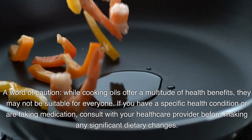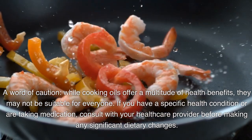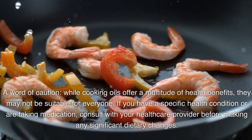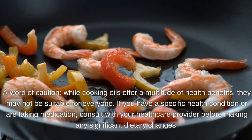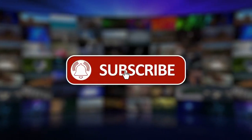A word of caution: while cooking oils offer a multitude of health benefits, they may not be suitable for everyone. If you have a specific health condition or are taking medication, consult with your healthcare provider before making any significant dietary changes. If you like what you've seen so far, please click the like and subscribe buttons and the bell notification. Thank you for viewing.